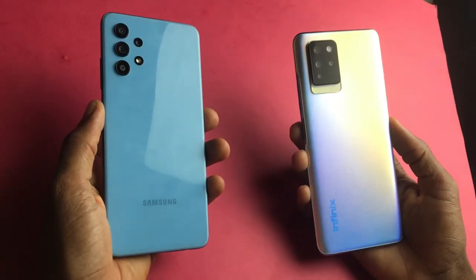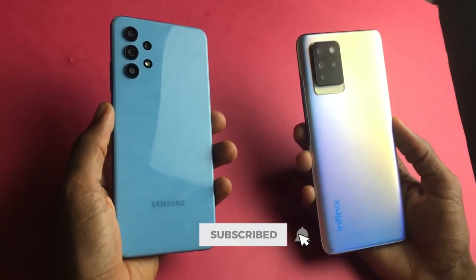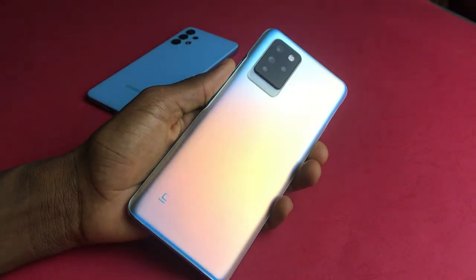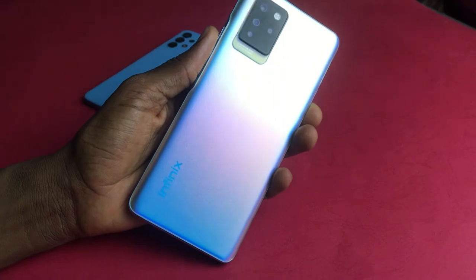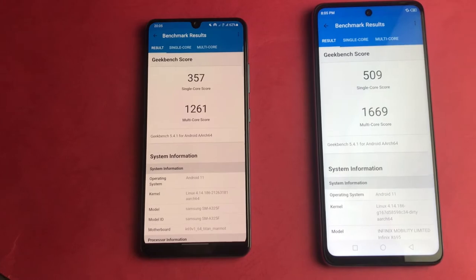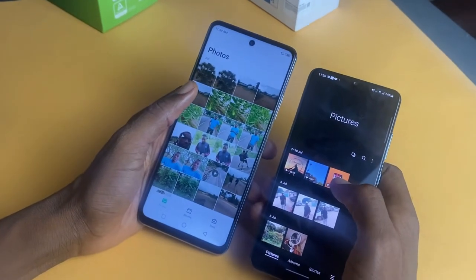The model of the Galaxy A32 that I have comes with 6GB RAM and 128GB of storage, while the Infinix Note 10 Pro has 8GB RAM and 128GB of storage. They are both powered by MediaTek chipsets, with the Note 10 Pro utilizing the powerful Helio G95 while the Galaxy A32 is using the Helio G80 chipset. In this aspect, the Infinix Note 10 Pro is clearly ahead.